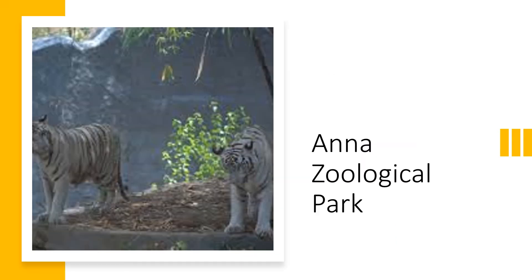Next we learn about the Anna Zoological Park. This is the largest in Southeast Asia and was established in the year 1855. It is the first public zoo in India, and there are a large number of different species of birds, mammals, and reptiles at this zoological garden.